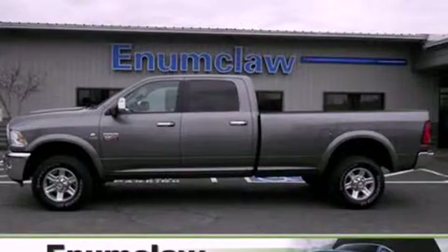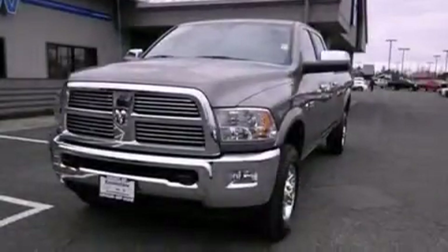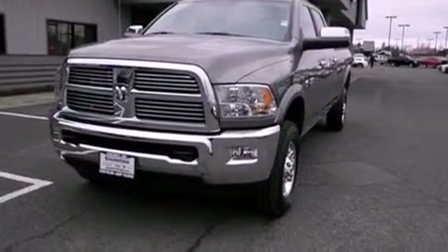This is a brand new 2012 Ram truck. It features a six-cylinder engine and a six-speed automatic transmission.